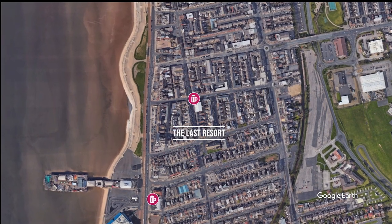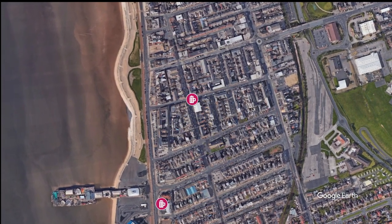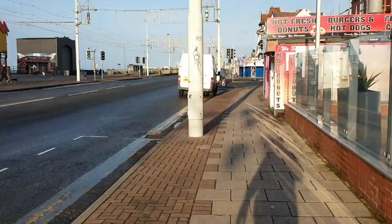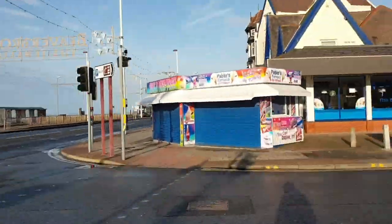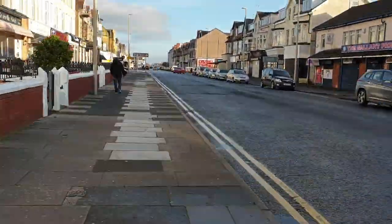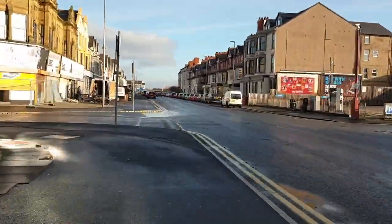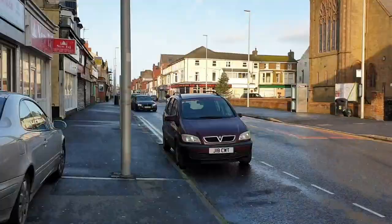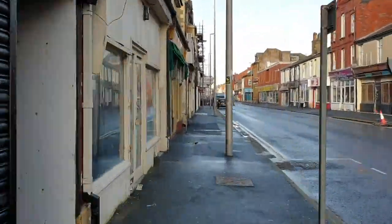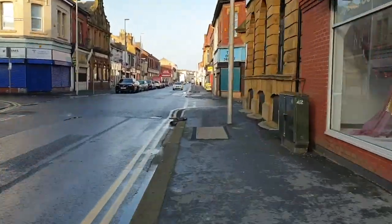Next destination on our virtual pub run is a pub called The Last Resort. This is about a four minute walk around the corner from the Velvet Coaster — it's on Bond Street. This pub boasts quite cheap drinks. We don't know off hand exactly how cheap, but it is quite renowned locally for serving cheap drinks. This one also shows sporting events and has some big screens in the pub. So if you're in the local area and you're looking for somewhere to watch football or boxing, then this is one to add to your list.